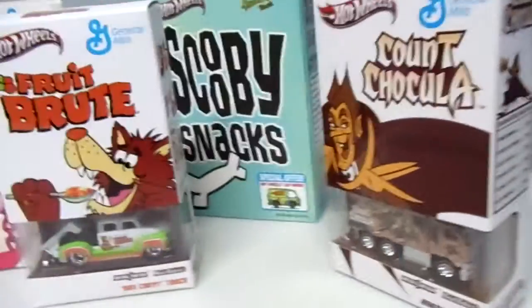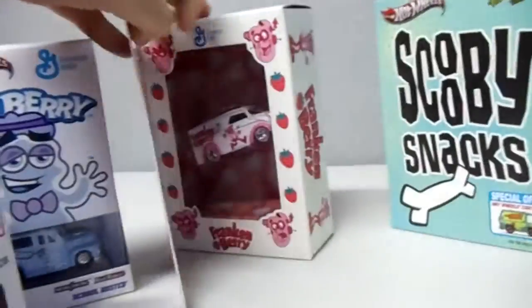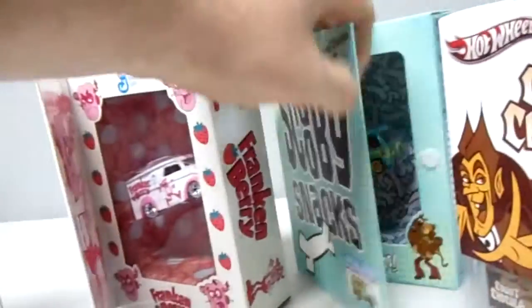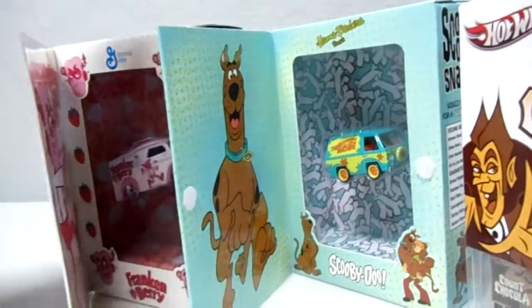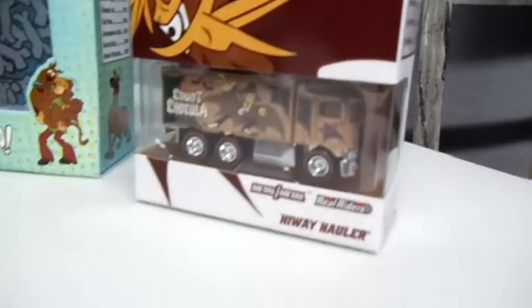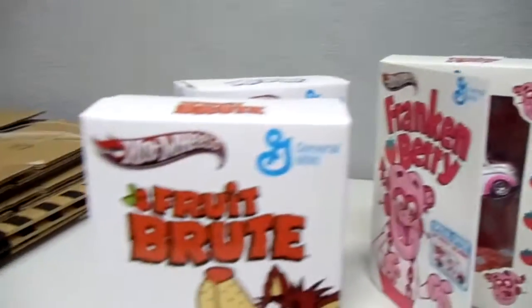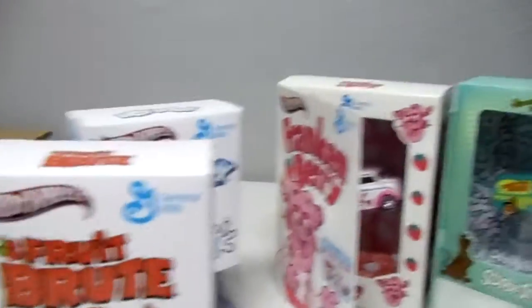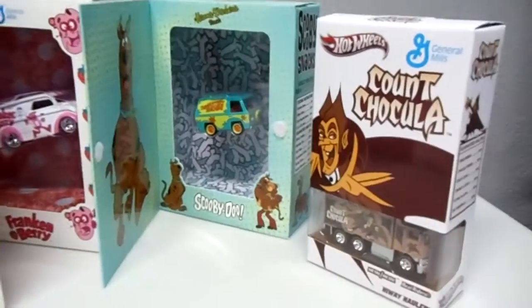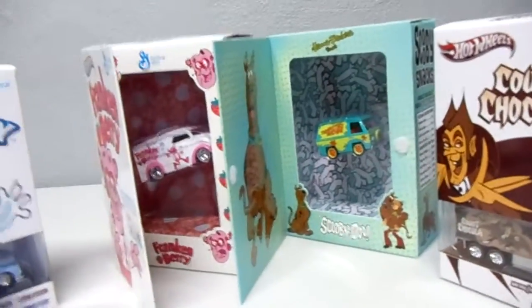Let me know what you guys think — you like these cars? All right guys, let me know what you think and make sure to go check out my giveaway video.